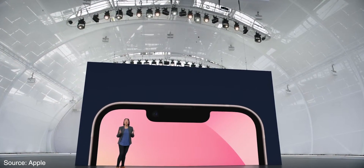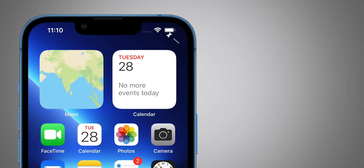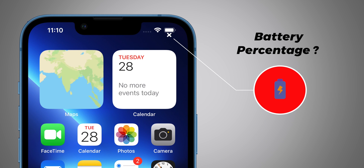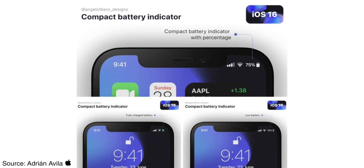Another feature we want in iOS 16 is the ability to show battery percentage. Apple has shrunk the notch on iPhone 13; however, even with more room, Apple didn't add the battery percentage back. It is expected that Apple will rearrange the position of the battery icon and show the battery percentage next to it.